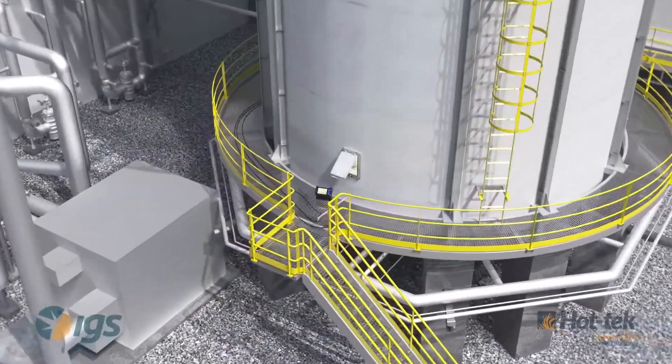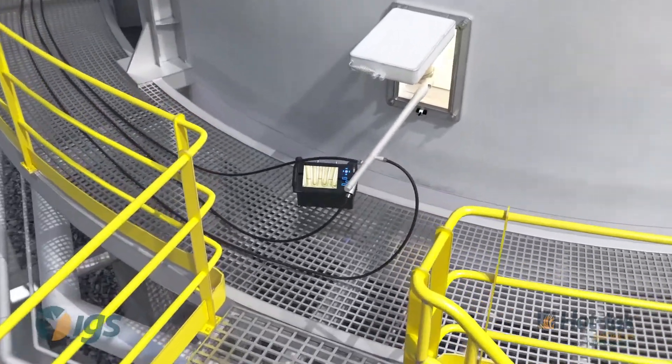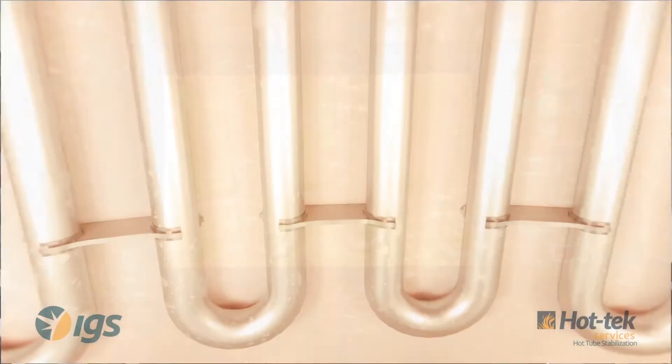Exposure to prolonged high temperatures, process tube vibrations, and uncontrolled heater crashes can, over time, cause process tube hangers to fail, especially during operation.